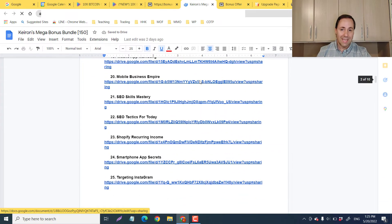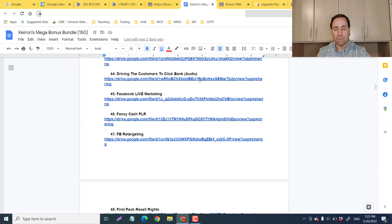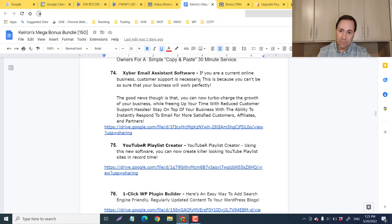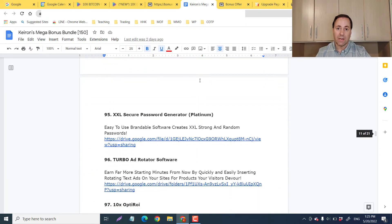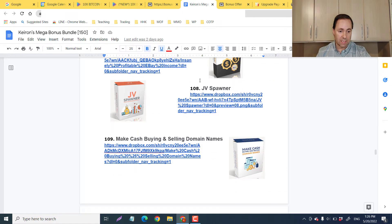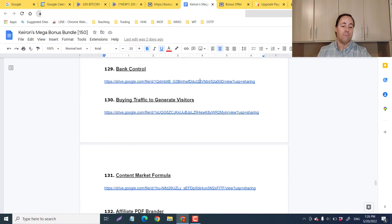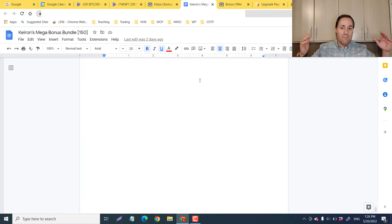In the mega bonus bundle, you've got videos about how to get traffic and sales on YouTube, Facebook, Instagram, TikTok, and other lesser-known but upcoming social engines. You're going to get how to blog, tons of video tutorials, PDFs, plugins, WordPress plugins, and other things not just about affiliate marketing — like Teespring, how to make money with your own clothing brand, real estate, CPA, squeeze pages, optin pages, and how to do all aspects of affiliate marketing. That's 150 bonuses right there.